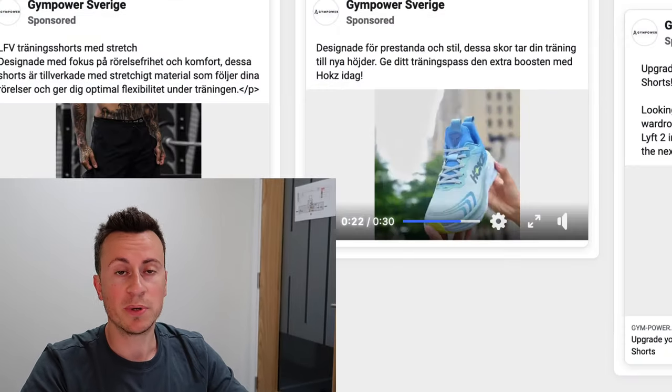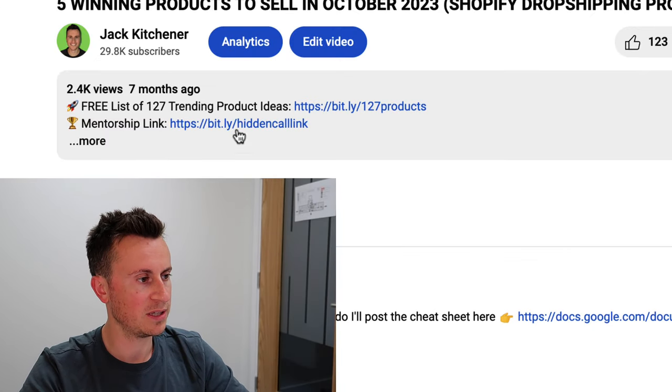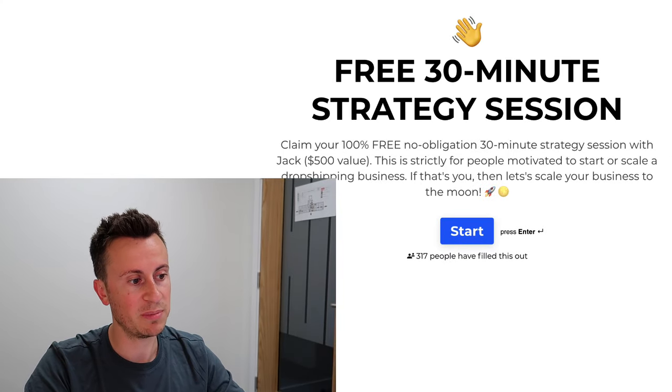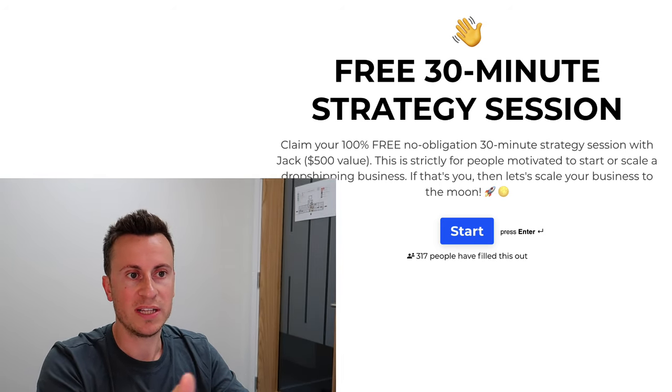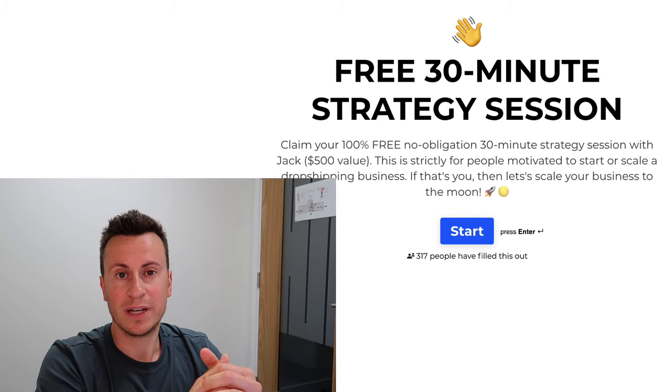If you'd like one-to-one guidance and hand-holding through the entire process — from complete beginner, day one, from scratch — I can help you find a product that suits the vision of your business and build it into a viable business. If that sounds like what you're looking for and you like my content, I'm going to invite you to jump on a call with me. In the video description you'll find a mentorship link. 317 people have filled it out so far — it takes a couple of minutes and helps me understand your current level and goals.